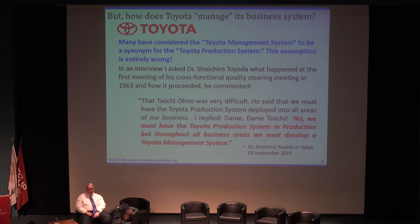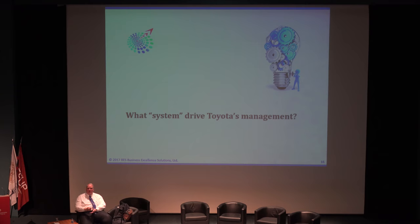What's the system then that drives Toyota? We have to go back a little bit in time. Walter Shewhart created what is called the Shewhart Cycle. In 1911, Frederick Taylor wrote Principles of Scientific Management — before then, Adam Smith in 1777 had said we have a division of labor: planners and doers. Taylor added inspectors. That was translated into Japanese in 1912 by Konosuke Matsushita — you've heard of his company, Panasonic. He's known as the grandfather of management in Japan.